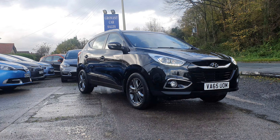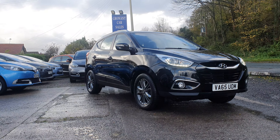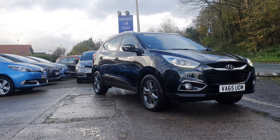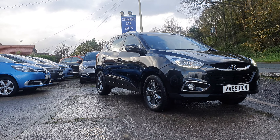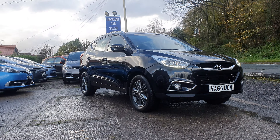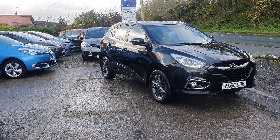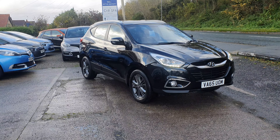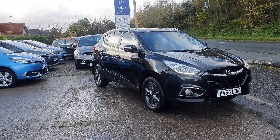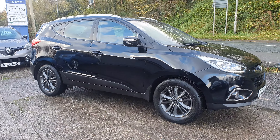Good morning, Mark at Granite Car Sales here. Just a quick walk around video for our latest arrival — Hyundai iX35 SE spec, 1.7 diesel, 2016 on a 65 plate. This video will go with the rest of the pictures you've already seen of the car. It gives you a better idea of the vehicle's condition.